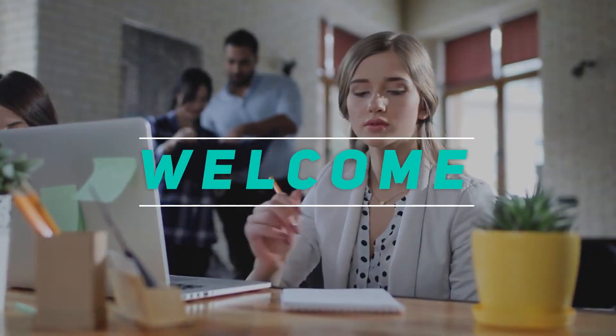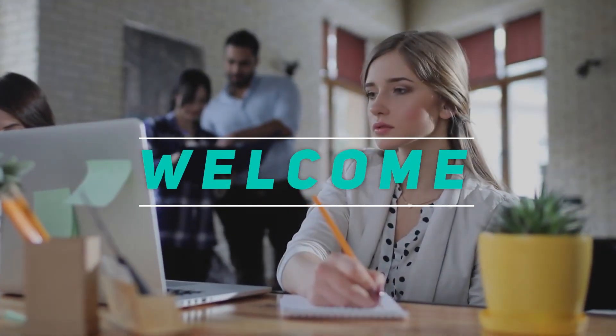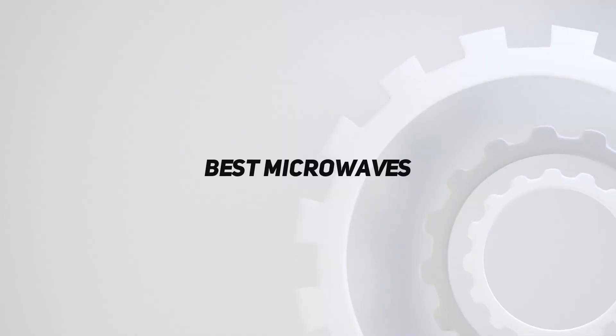Hey, welcome back to my channel. In this video, I'm gonna talk about the top 5 best microwaves.